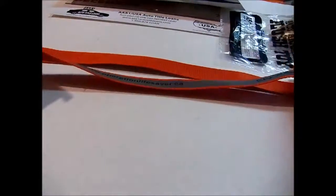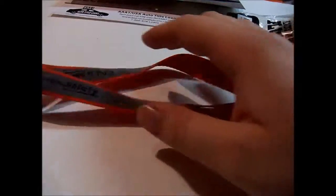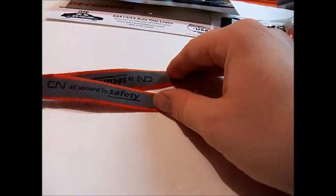Next I have this from CN Railroad — I think they have a headquarters in Illinois, which could be why they were at this expo. It's a lanyard you can put your keys or whatever on.